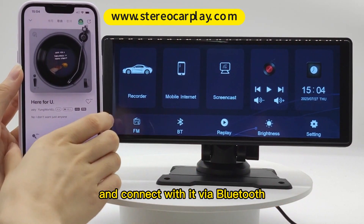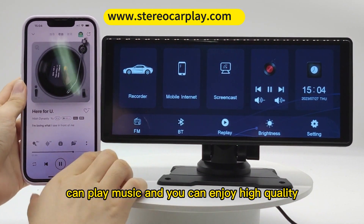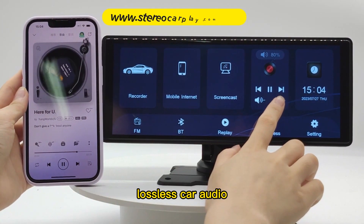Just turn on your smartphone and connect with it via Bluetooth. In this way, PNDQ 8 can play music and you can enjoy high-quality lossless car audio.